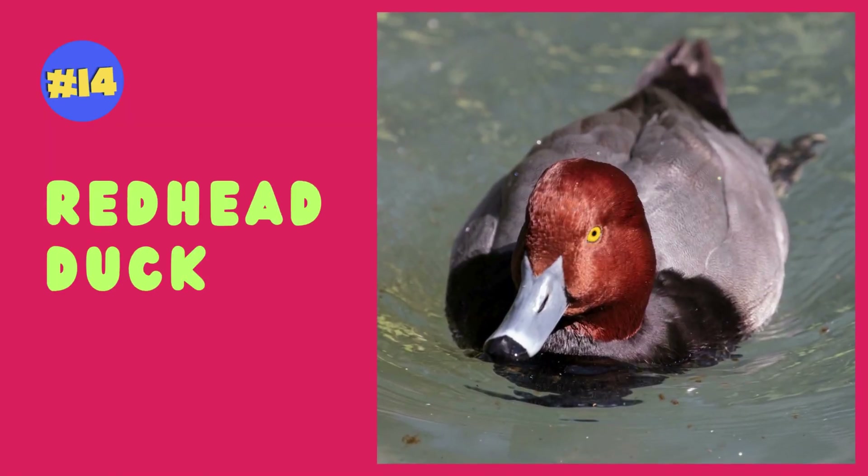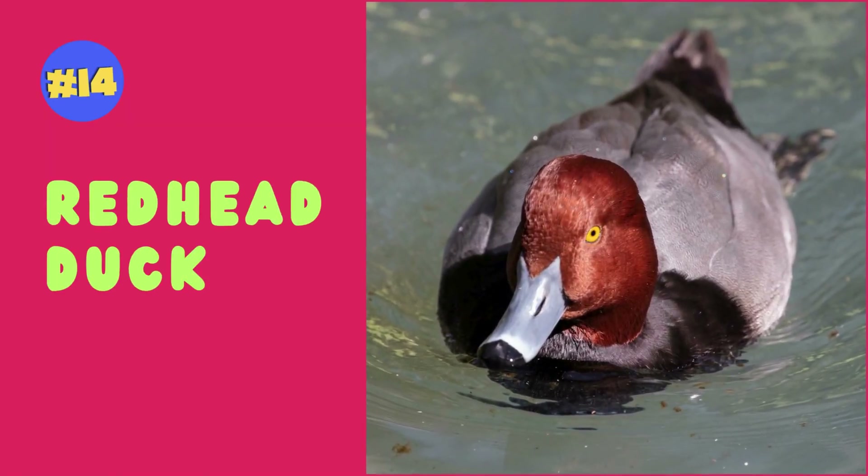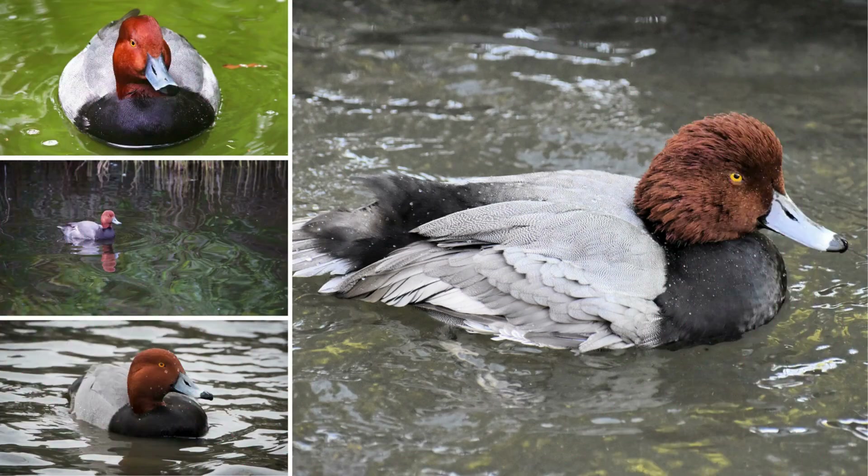Redhead ducks display vibrant red heads and black chests, creating a striking and distinctive appearance.